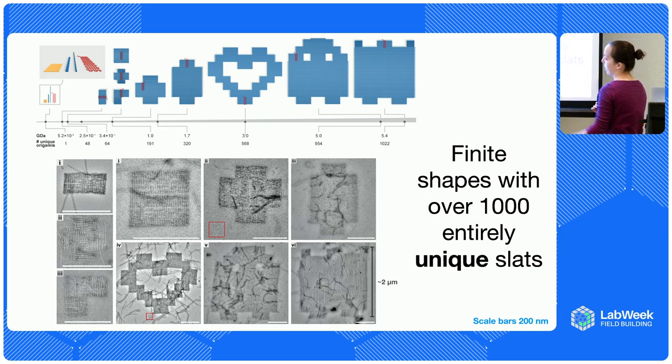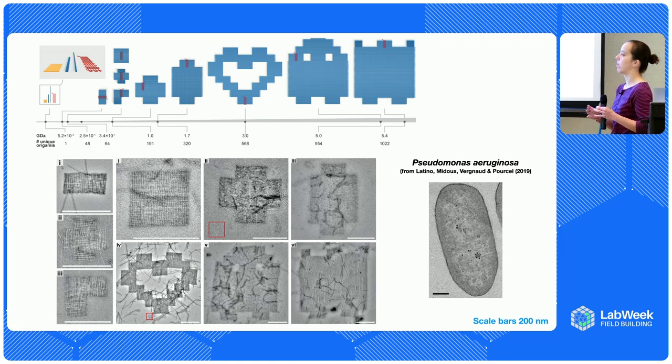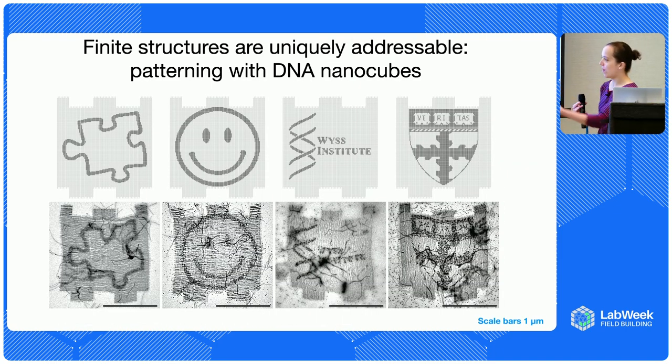For context, this thing is about two microns in size — basically the size of a bacterial cell. We've been developing more automation to push this even further with even higher yields. The cool thing is that every single line is one of those DNA origami, and on each one you can position another molecule — like a protein or an optically active particle — with basically a few-nanometer resolution. This canvas allows you to have thousands of pixels of addressability. As a proof of concept, we made puzzle pieces, smiley faces, and institutional logos, imaged by electron microscopy.